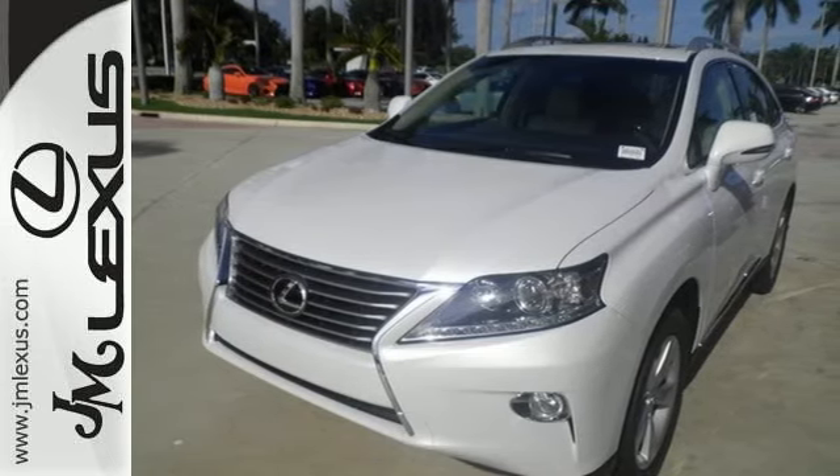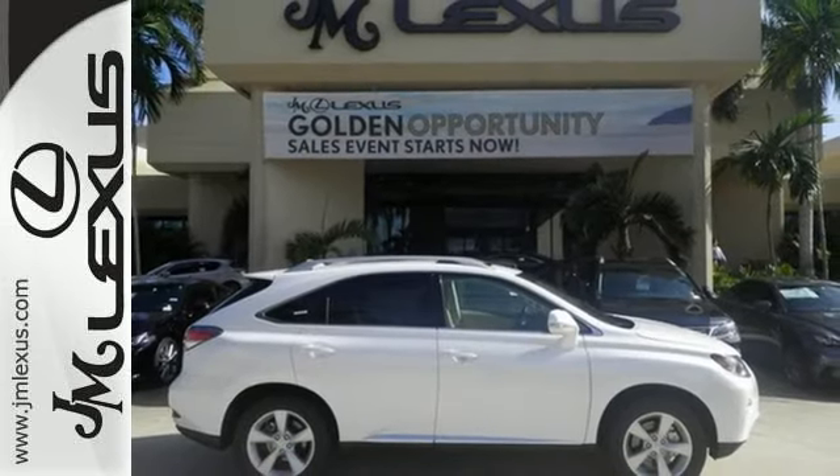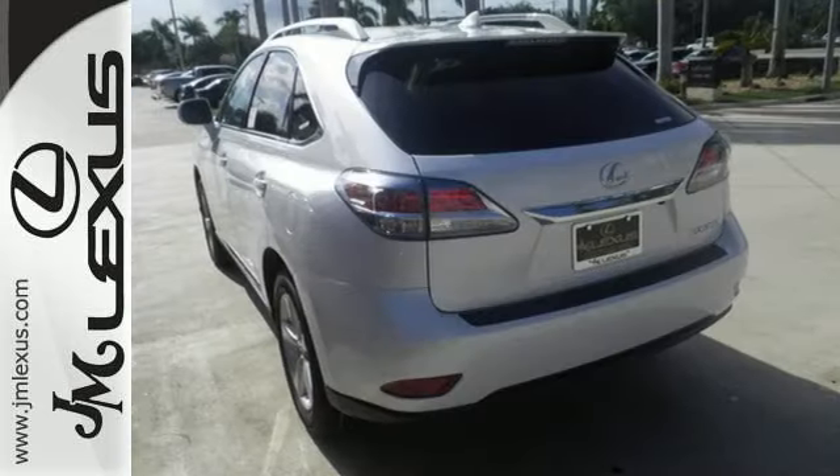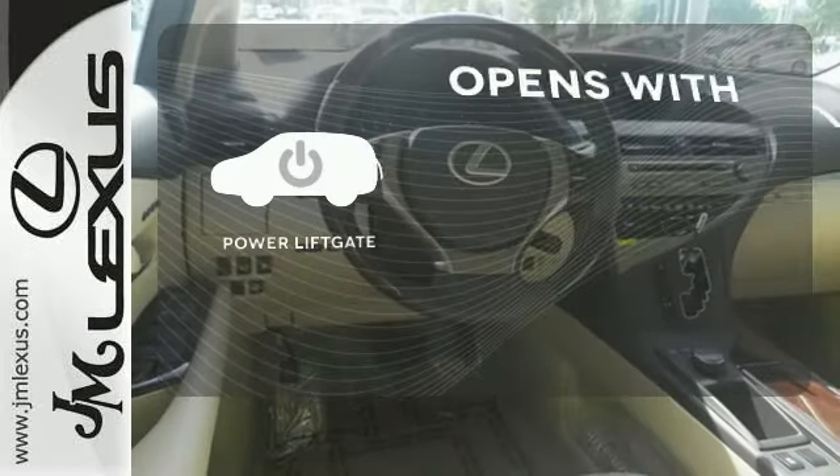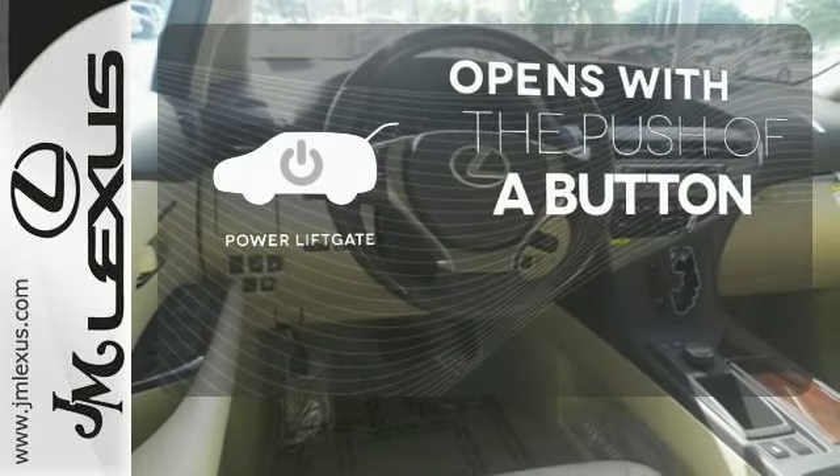Smart features include smart access with push-button start, Bluetooth, and HomeLink. It also has premium surround sound, a power liftgate, and leather upholstery. The power liftgate offers automatic rear door operation with the push of a button.